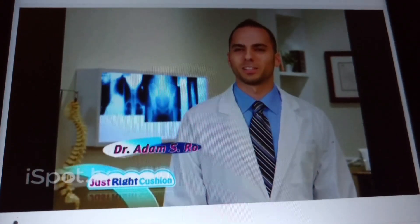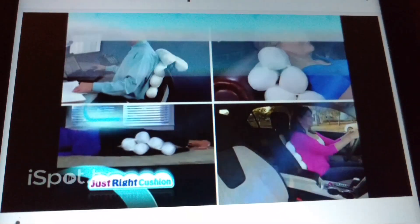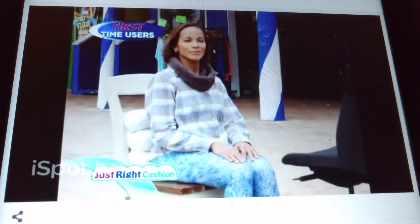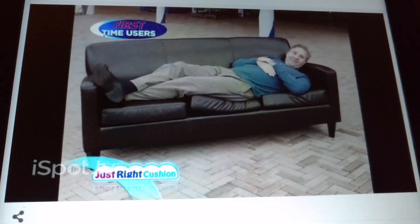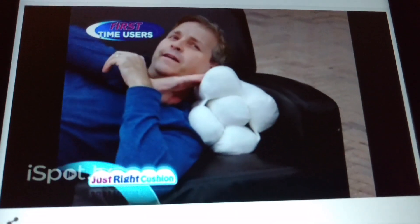My practice recommends the Just Right Cushion because it supports so many problems. I've never seen a support cushion that does so much. In this chair I couldn't even sit for dinner in. I feel support in my back — it's real cushy against my back. I like it because it's got the perfect angle for my neck. It's really comfortable.